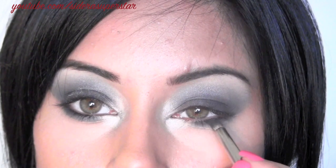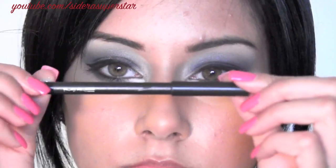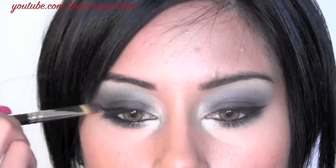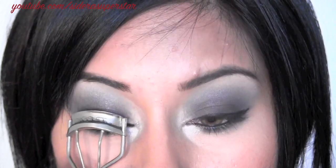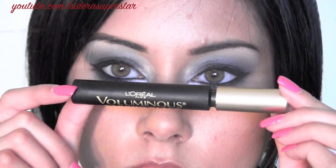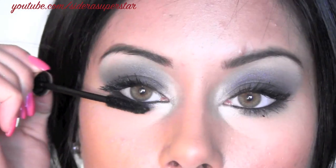Now I take the navy blue and black mixed and apply it on my lower lash line, then line my top lash line with a felt-tip liner by Physicians Formula. I'm using MAC Smolder for my inner rims and then deepening up the black just a little bit. Then I apply several coats of my new favorite mascara to my top and bottom lashes — I love this mascara so much, it's awesome.